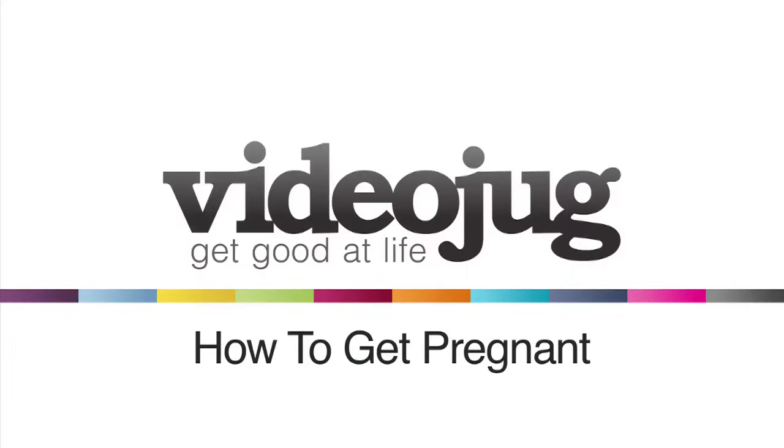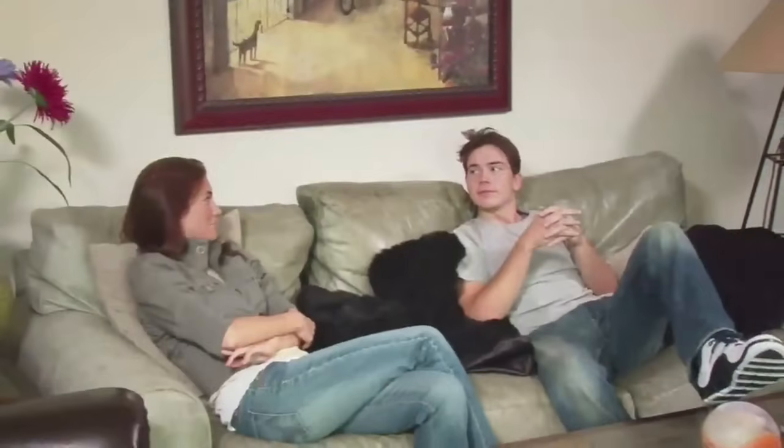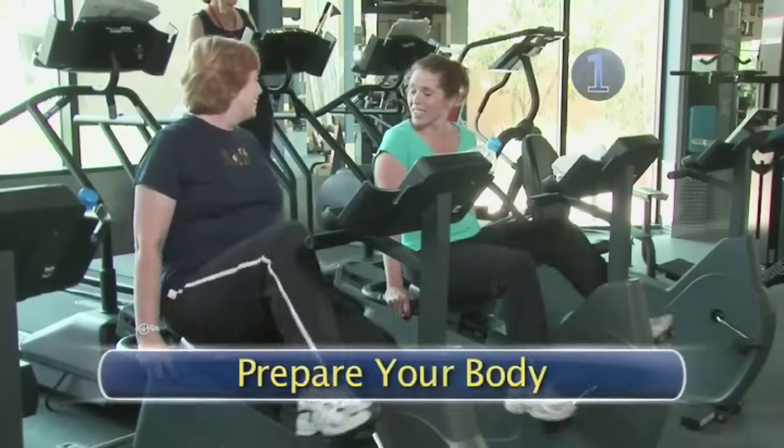How to Get Pregnant. Ready to get pregnant? There's the quick way and the right way. Here's the right way. Step 1: Prepare your body.